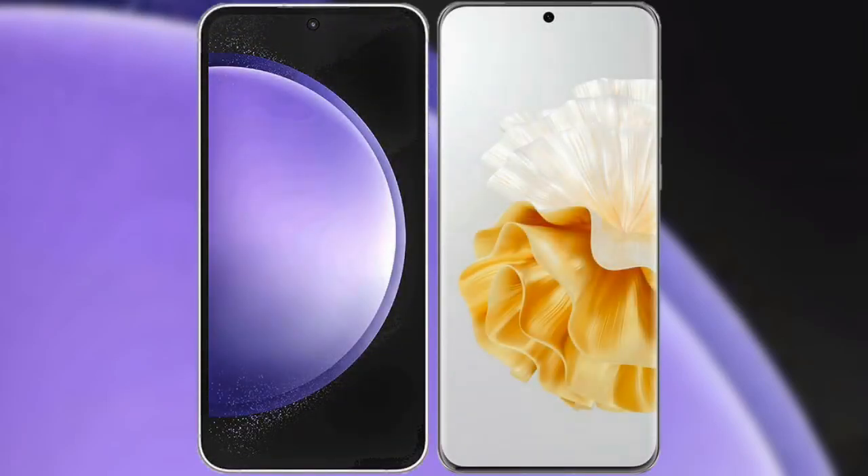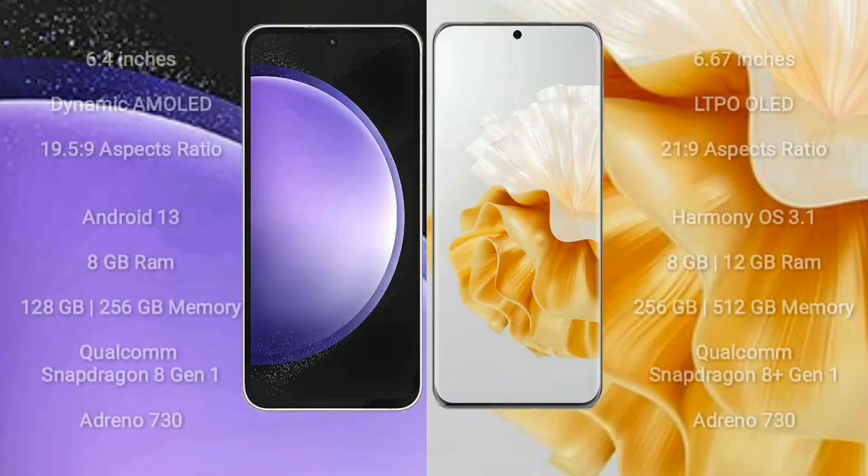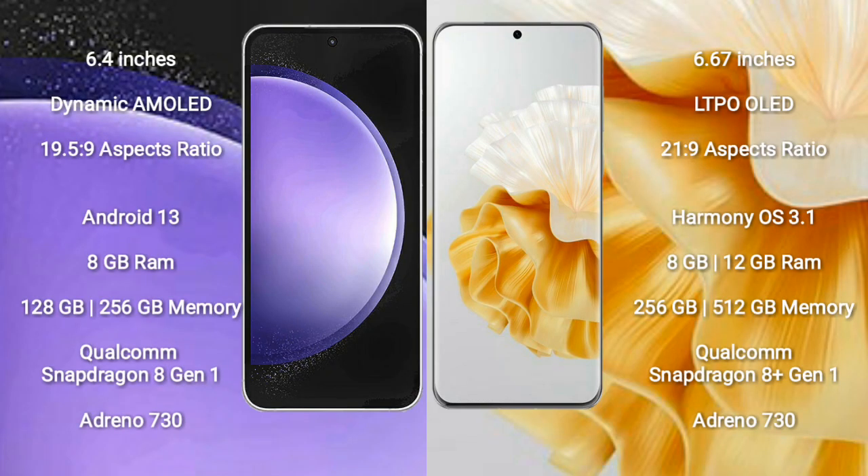I will compare the new Samsung Galaxy S23 FE with Huawei P60 Pro. Samsung Galaxy S23 FE comes with a 6.4-inch Dynamic AMOLED Display, while the Huawei P60 Pro comes with a 6.67-inch LTPO OLED Display.